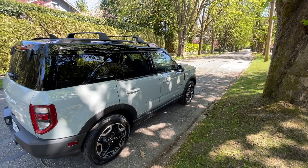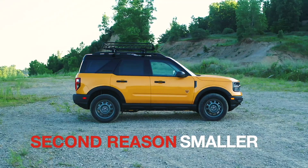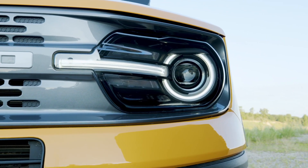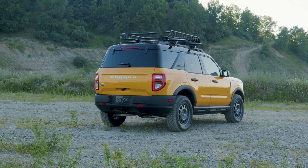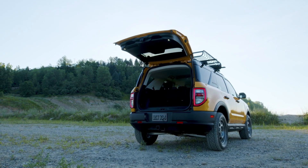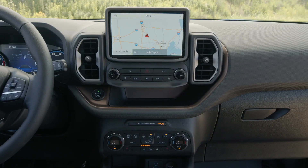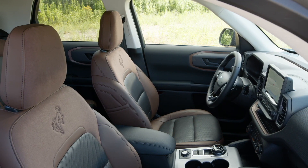The second reason is that the Bronco Sport is smaller and therefore easier to maneuver around town and easier to park. There isn't a huge size difference compared to the two-door Bronco, but comparing apples to apples — four-door to four-door — the Sport is quite a bit smaller. With a wheelbase of 105 inches and an overall length of about 172 inches, it's easier to manage for city driving. Driving around Vancouver, I found it easy to maneuver and park, even in underground parking.